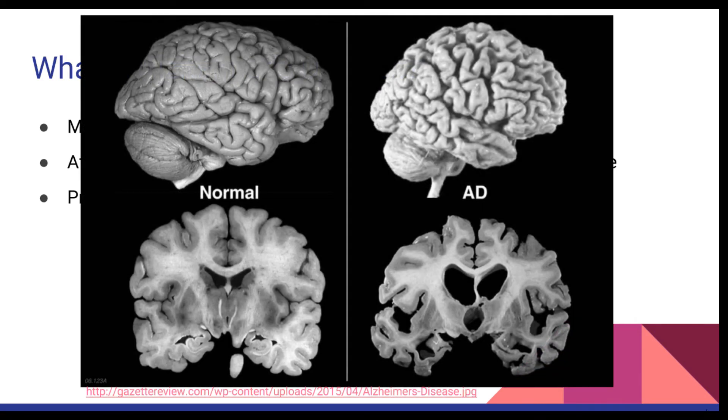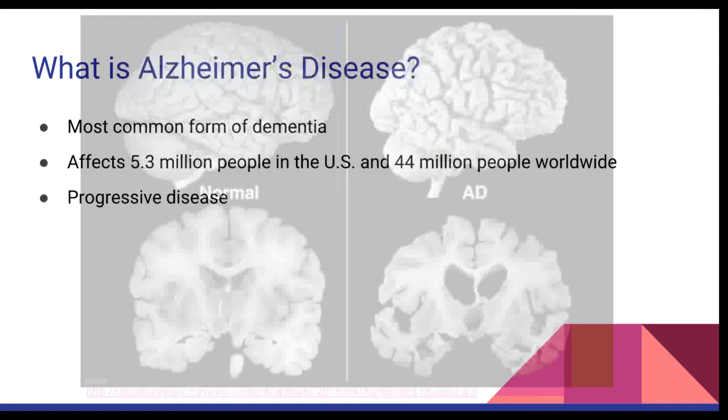During the later stages of the disease, the parts of the brain associated with focusing, paying attention, reasoning, and making judgments are heavily affected. Alzheimer's disease has no known cure today. What does exist are several options to help alleviate the symptoms and prevent the worsening of the disease.